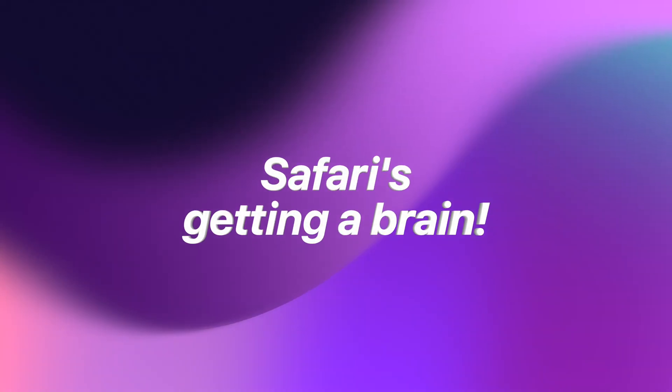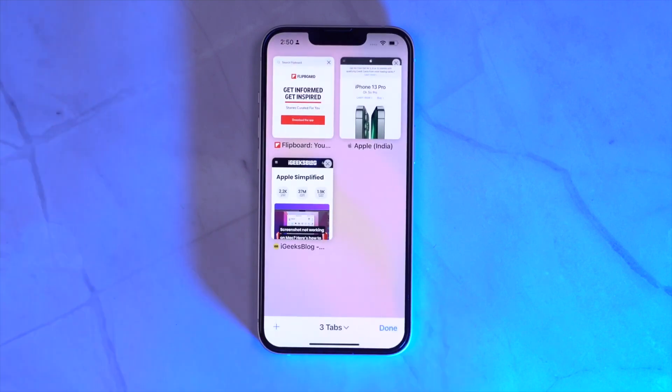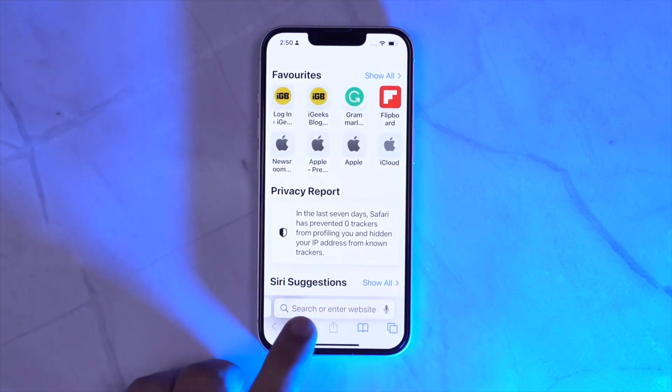Sixth, Safari is getting a brain. So be ready for a better, smarter web browsing experience. AI will improve web searches, giving you relevant results and even give you quick summaries of web pages you visited.